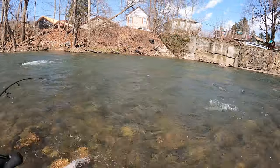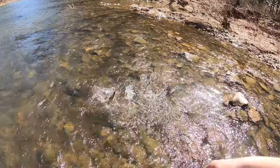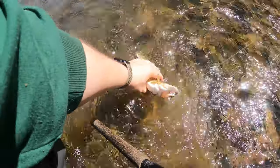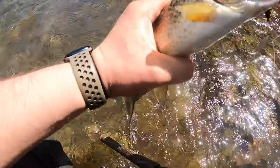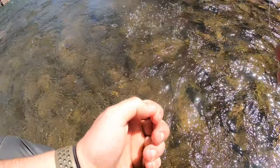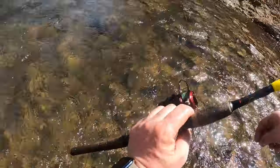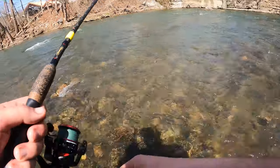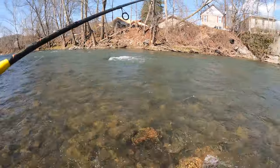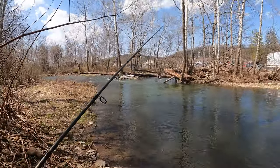There we go — nice rainbow, really nice rainbow. I think we're going to... well, that's that. That's what I can do about him slipping out of my hand — I decided not to bring the net. I don't know how there's nobody in this hole right now, and it looks really freaking good. I'm 90% sure I just had a follow.